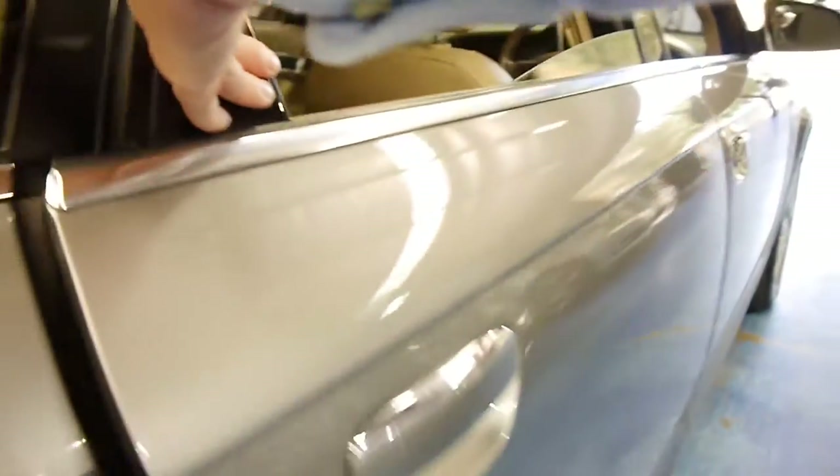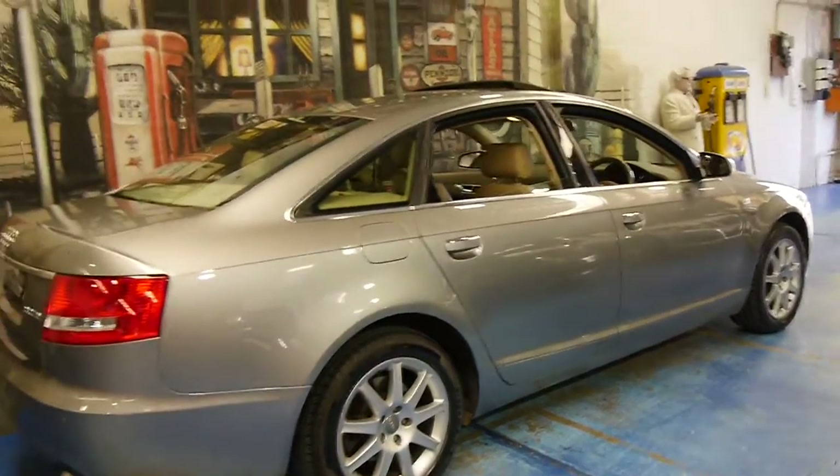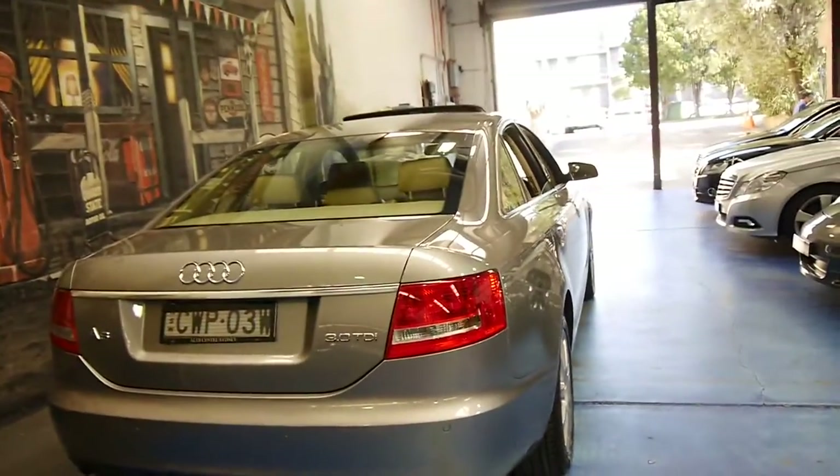The previous owners put Pirelli tyres on it all round and the wheels are free from any gutter rash — in fact, they're in immaculate condition. The 3 litre turbo diesel has a huge amount of power but very good fuel consumption.